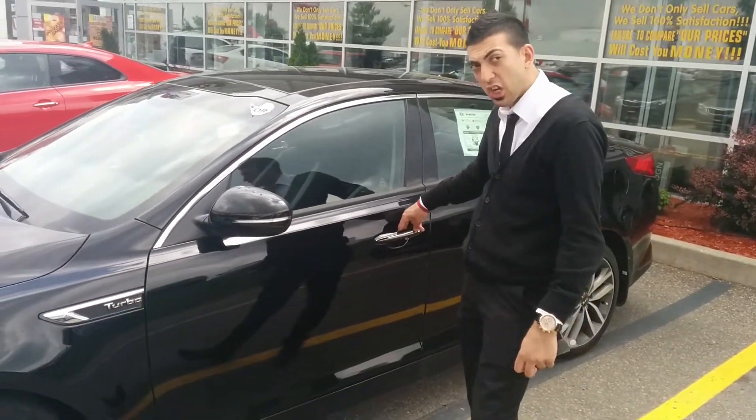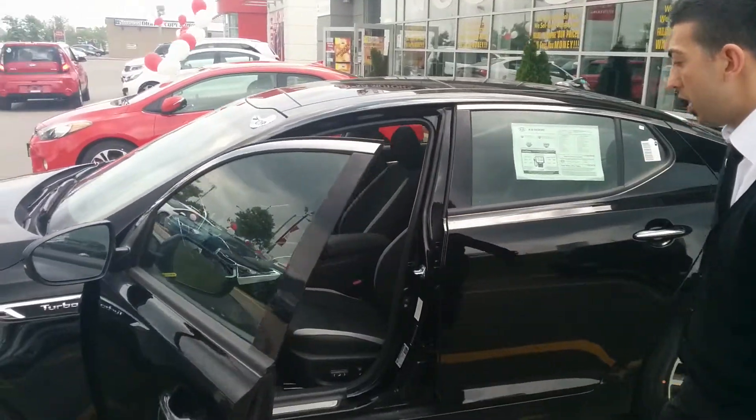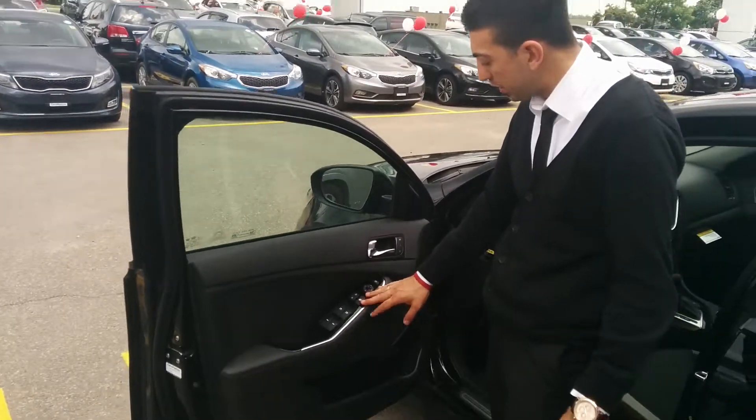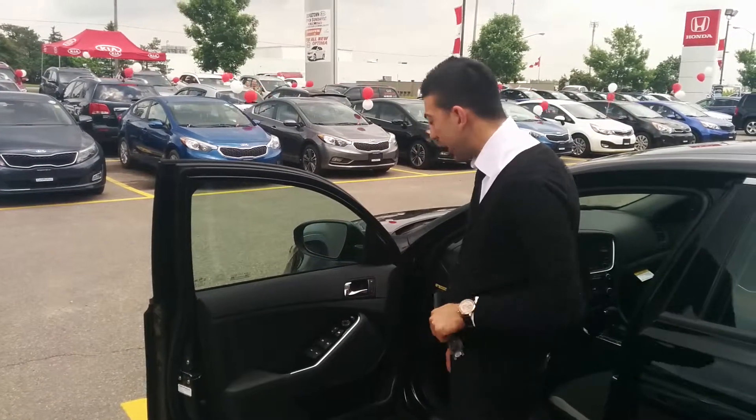Push button start, just like the EX luxury. Press the button, open up the door. And of course, we've got the same features as the EX luxury. We've got power windows, power locks, power mirrors, and we've got the auto-folding mirrors with memory seating, just like in the EX luxury.